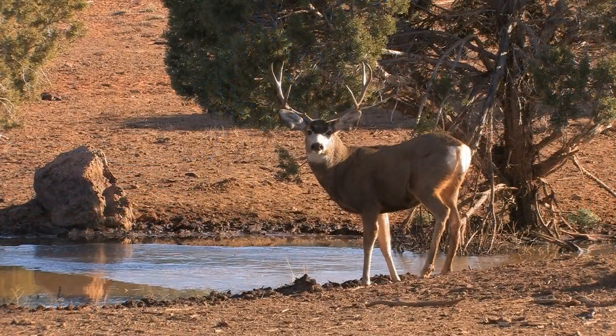Right now the rut is starting, which means the mule deer are starting their mating behaviors. The bucks tend to fight one another and spend time looking for does that are coming into heat. They aren't as wary as they are during the hunts when they're looking for hunters. They lose some of that wariness, and so it becomes a real opportunity for photography because you can get closer to the animals — they're much more accessible.